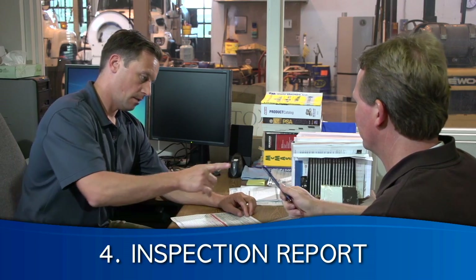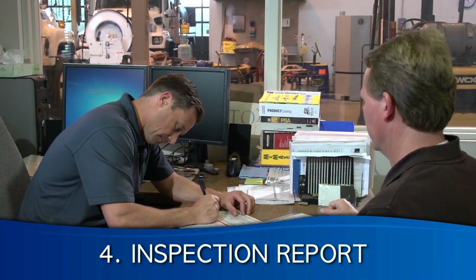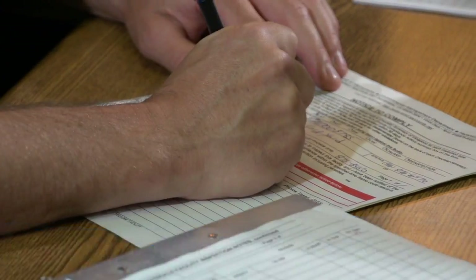Following the inspection, the EMD representative will prepare a compliance report. This report is referred to as a Notice to Comply, or NTC. An NTC is issued whether or not any violations are observed.